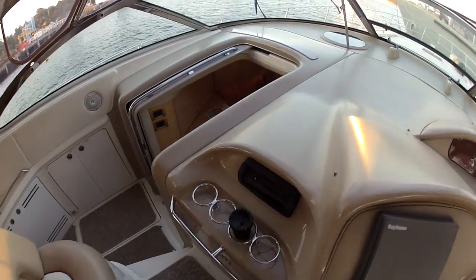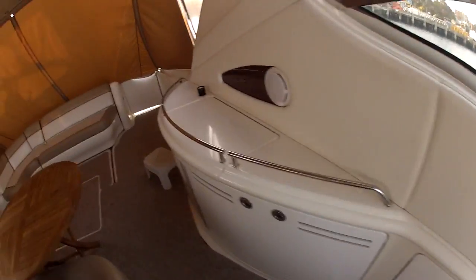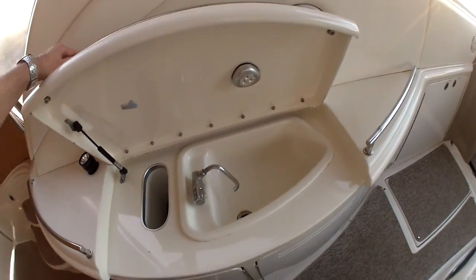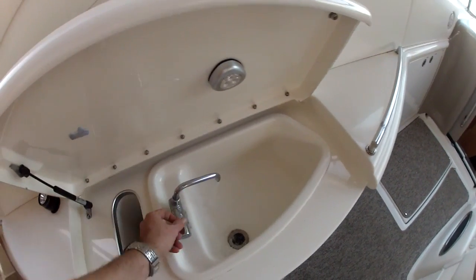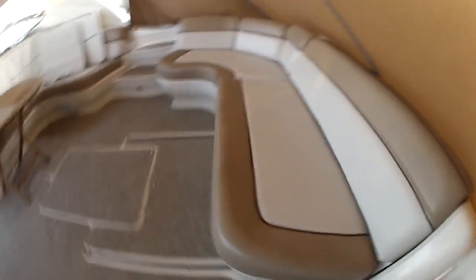There's a little cockpit stereo here. Got a little wet bar right here, comes in handy a lot of the time. This sun pad here extends — the girls love that one.